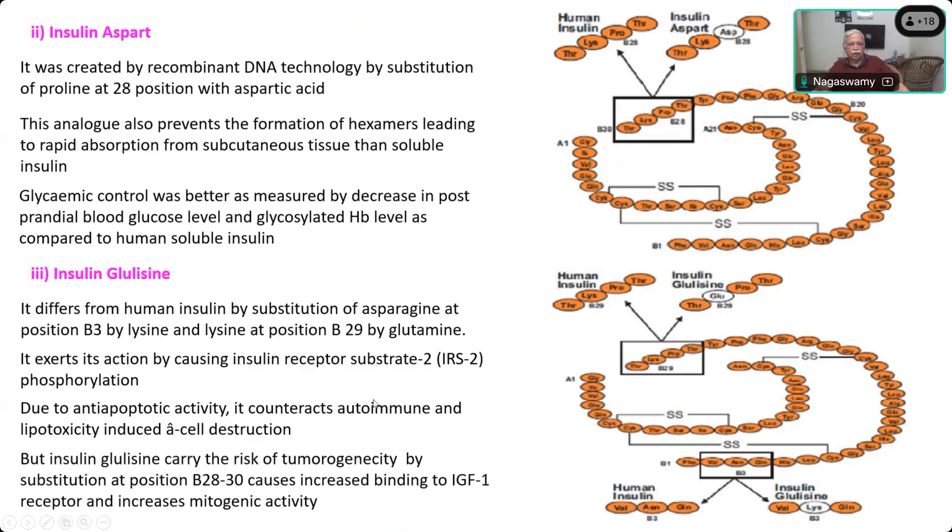Glulisine is more useful in patients with type 1 diabetes where autoimmune problems are the main cause, and has come as a great benefit to reduce further worsening of type 1 diabetes. However, the risk of tumor development is higher because the substitution between positions 28 and 30 causes increased binding to insulin-like growth factor 1, causing mitogenic activity. The chances of long-term use producing a tumor or cancer are very high with this insulin.